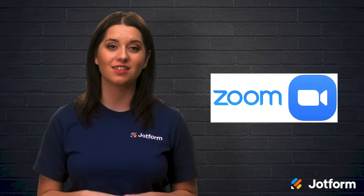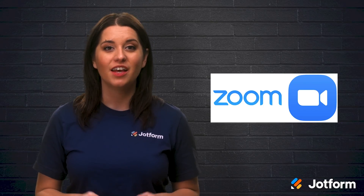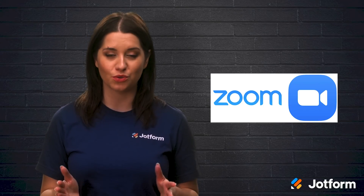The second tool we recommend is Zoom. Nowadays, Zoom is a household name as it is the ideal tool for online meetings for as many as 1,000 people. If you're working with remote staff or clients, Zoom will be a crucial tool to have.